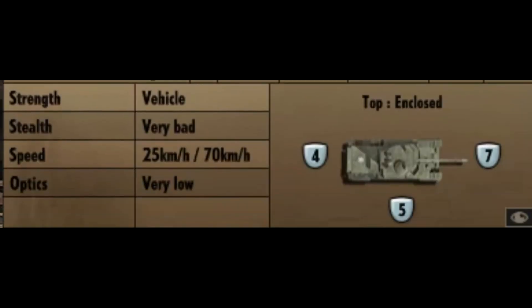Taking a look at the miscellaneous stats: it's got 7 frontal armour, 5 at the side, and 4 at the back, and it does have armour on top. It has very bad stealth, a speed of 25 kilometres off-road and 70 kilometres on-road, and a very low optics capability.